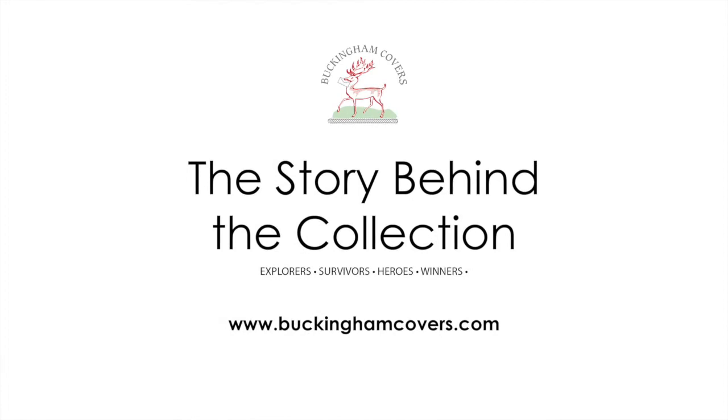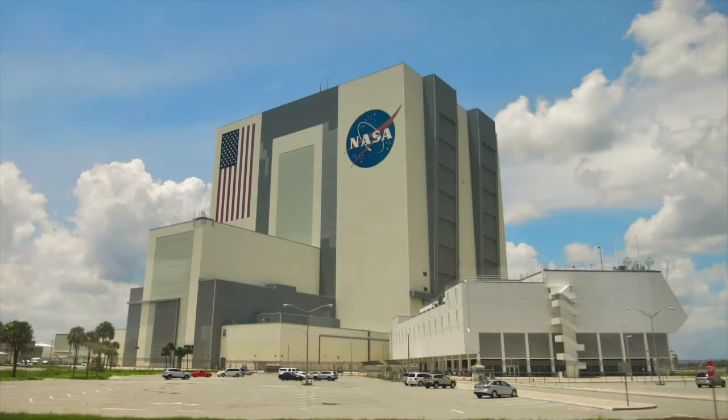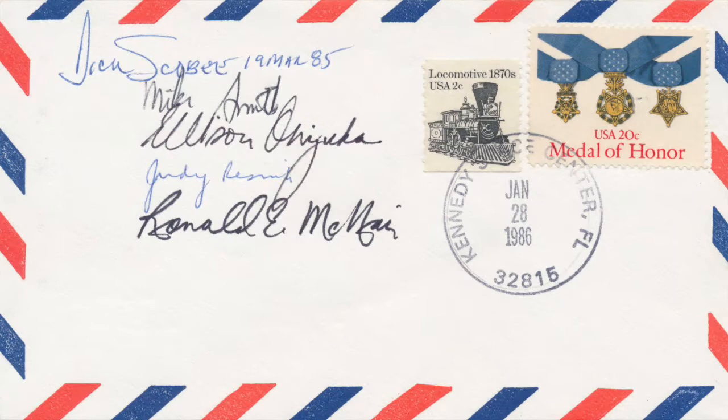Welcome to the Buckingham Covers story behind the collection series. We're going to delve a little bit further into some of the extraordinary items that we have in our collection, looking at fantastic first day covers and sensational signatures.